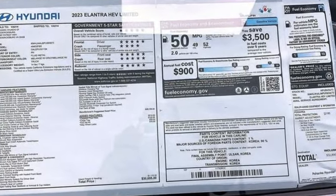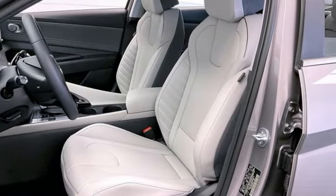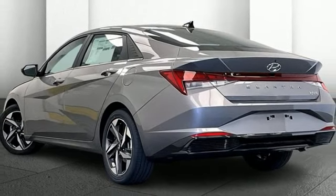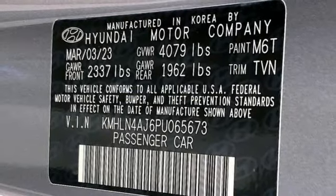Integrated navigation system with voice activation. Memory exterior door mirror settings. Front heated and ventilated leather bucket seats. Steering assist cruise control. Inductive device charging. Dual zone climate control. Auto shift manual transmission.